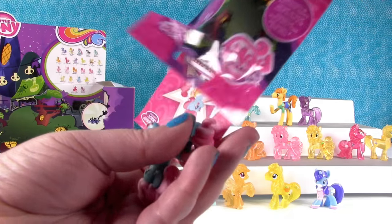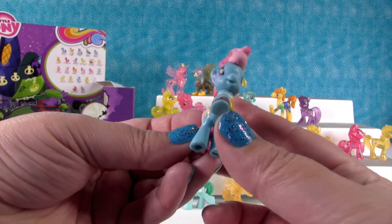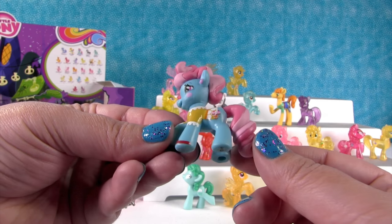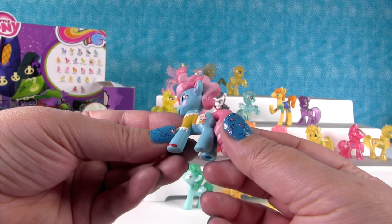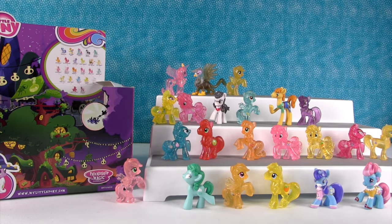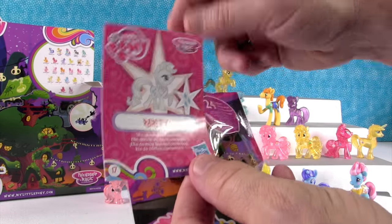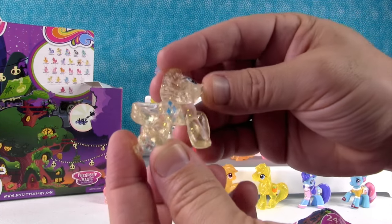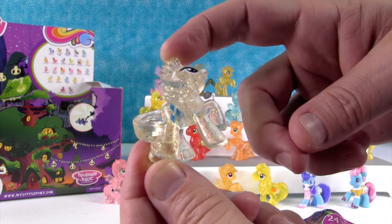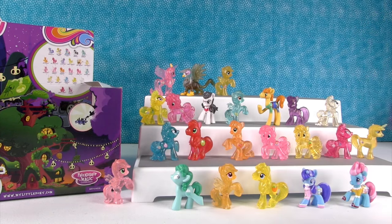We haven't gotten Rarity yet. Mrs. Dazzlecake — she makes cupcakes. I actually like cupcakes more than Paul does. Her hair is so cool, it looks like frosting, and she has little tiny cupcake cutie marks. She's cool — I love you, Mrs. Dazzlecake. And Rarity — she gives great advice. She's a cream soda pony, or a winter pony. Friend of Elsa! Let it go — she's the let-it-go pony.